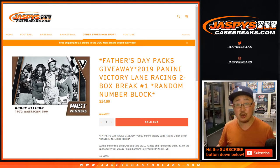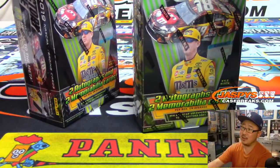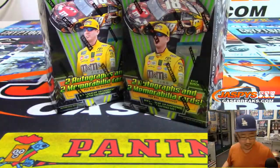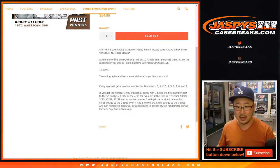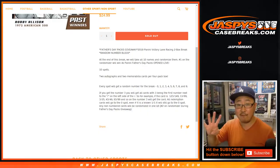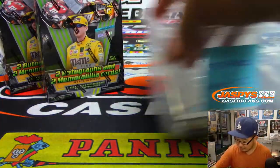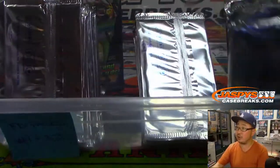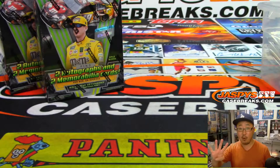So it's a two-box break. We only got a few loose boxes from our distributor, so this is how we're going to do it. It's a two-box random number block break. Everyone knows how that works. At the end of the break, I'll re-randomize the ten names involved. The name on top will get four Panini Father's Day packs, which I've numbered 1 through 32, and we'll do a separate randomizer for that. So you get four that will open up live.